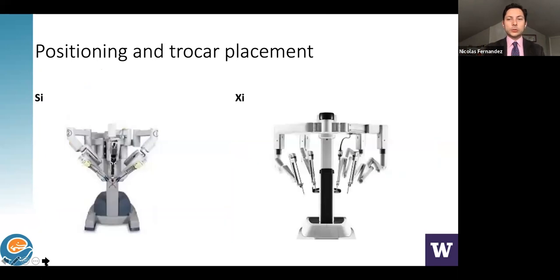There are two main platforms available: the Si and the Xi. The Si is the previous platform. I've been fortunate to use the Xi, which definitely facilitates more complex surgery.